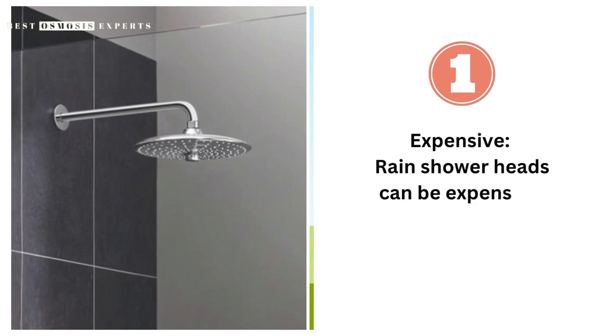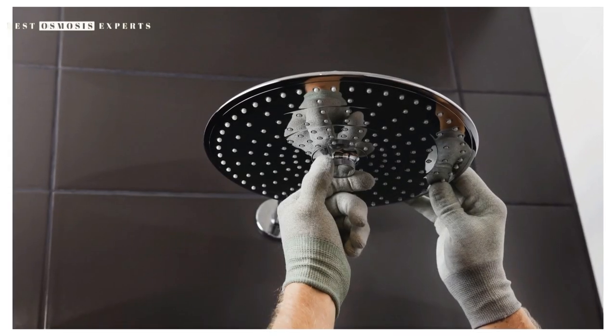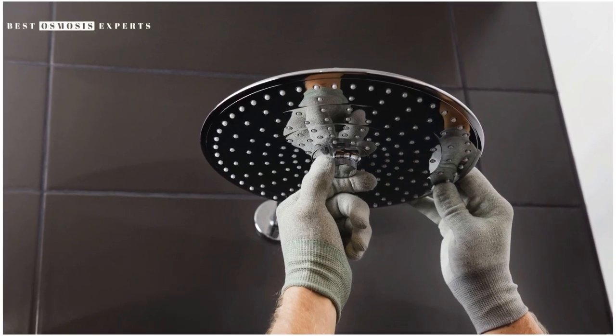Second, they can be expensive, particularly if you opt for a high-end model. They may also require professional installation, which can add to the overall cost.